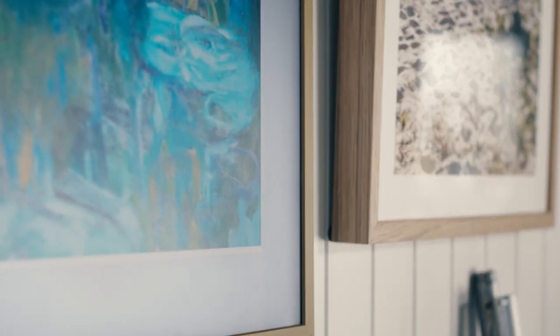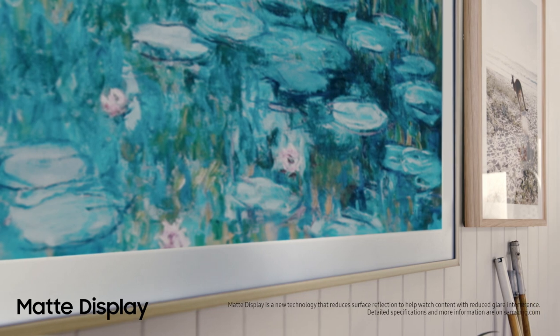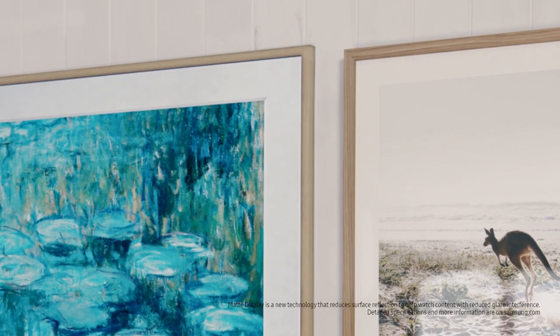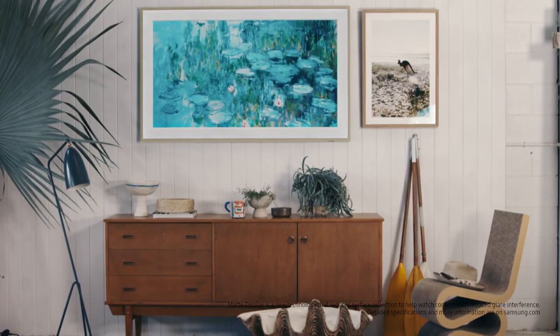What I really love about this year's model is its improved matte display — it's perfect for a sunny place like Byron Bay. The beautiful thing about the matte display is how it really brings out the textures of the real art piece, even though it's on a screen.